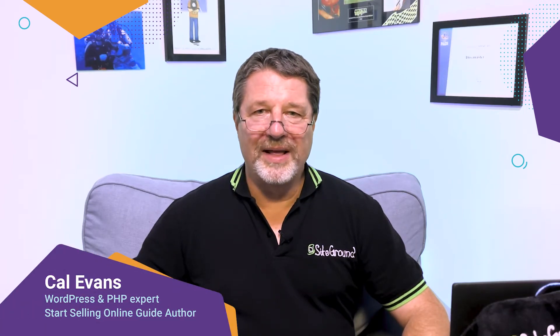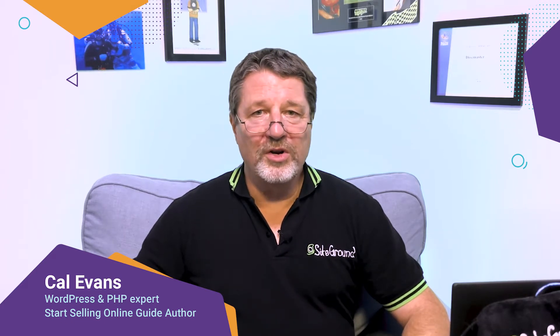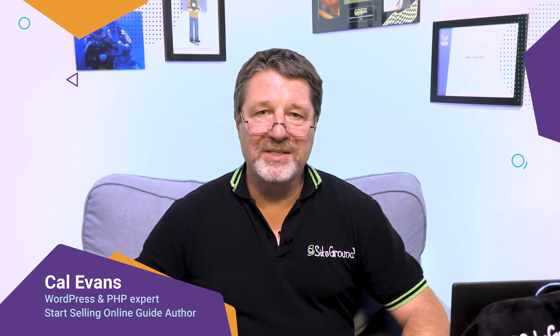Welcome to a new video in our guide on how to learn to start selling online with WooCommerce. I'm Cal Evans. I'm a WordPress and PHP expert, and in this video, we're going to look at the six things every e-commerce entrepreneur must have before they can get started.